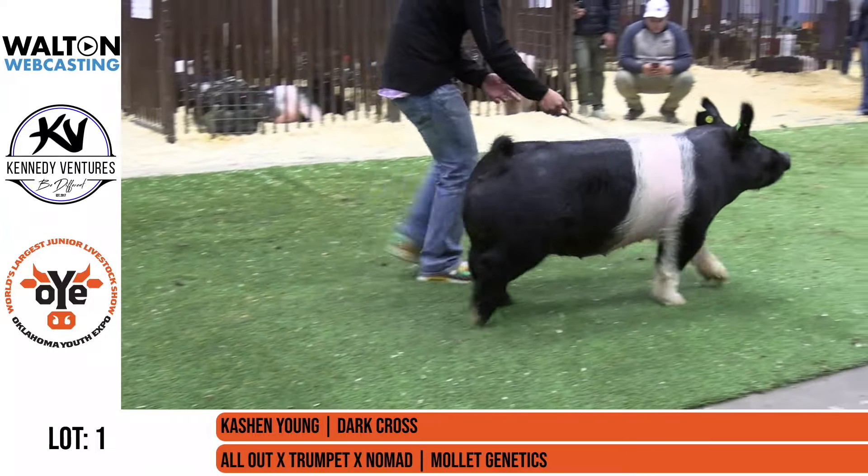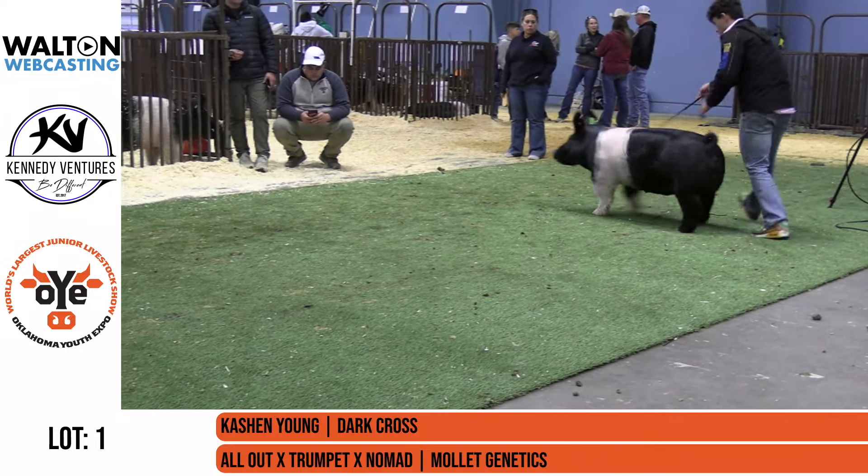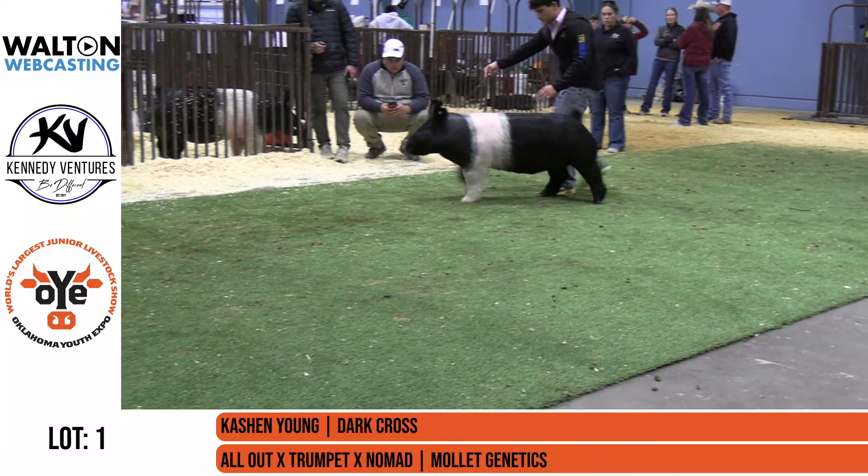That's lot one. She's your grand champion — 2024 Oklahoma Youth Expo, Knight of 100 Stars Gilt. There she is.